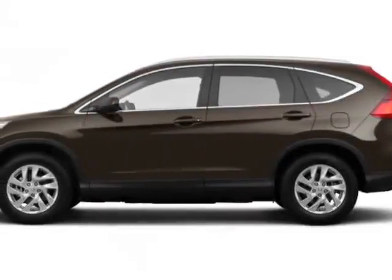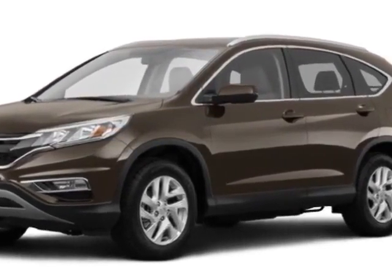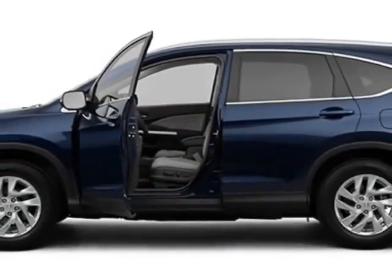Check out this new 2015 Honda CR-V. This vehicle has a full factory warranty. This CR-V boasts a 2.4-liter engine and has an automatic transmission.